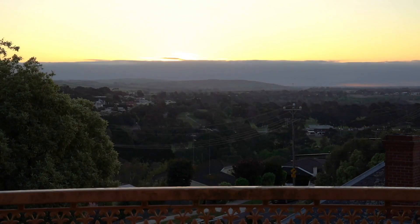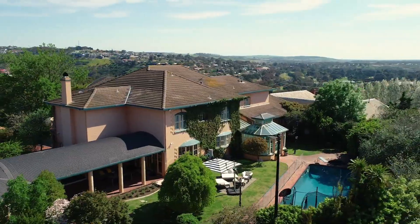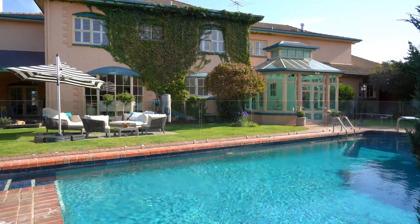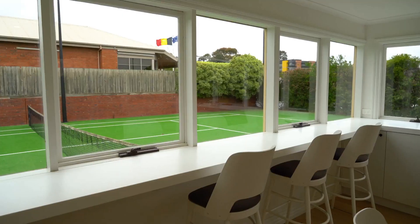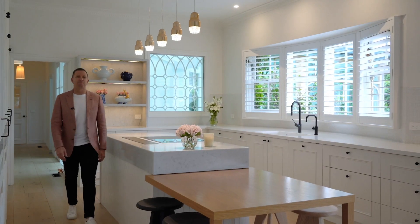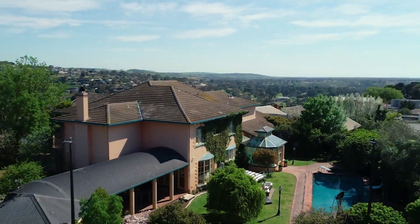The elevated location is superb — quiet and private — and only on inspection will you appreciate the incredible opportunity this residence offers. I hope you enjoyed viewing the absolute pinnacle of Geelong living and I look forward to meeting you real soon.